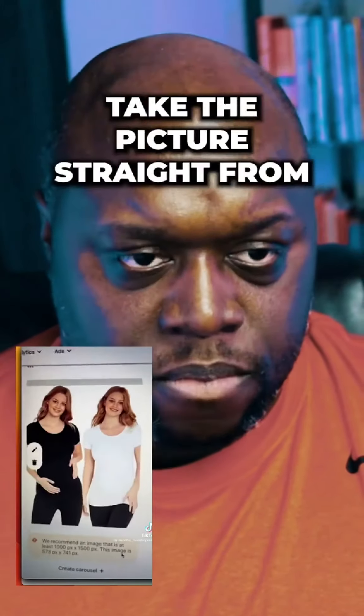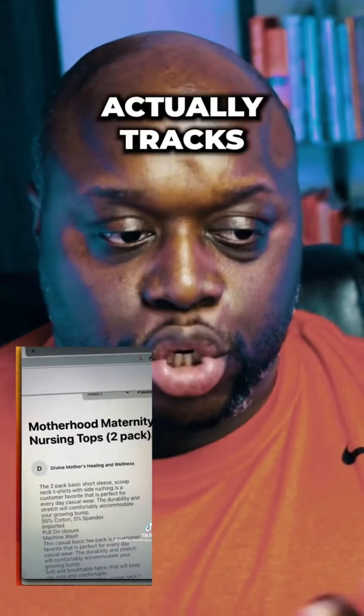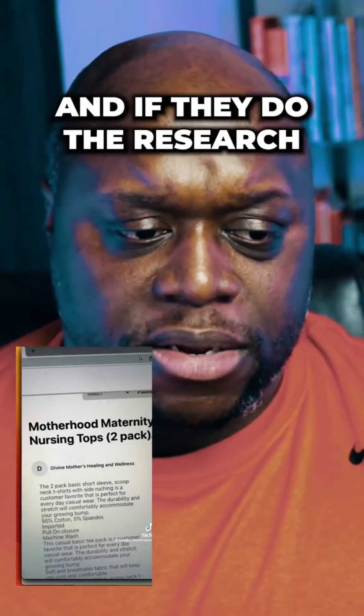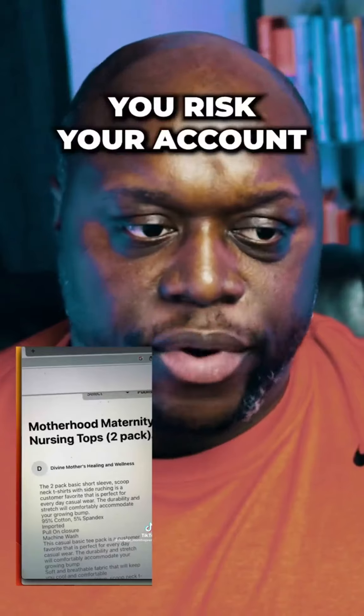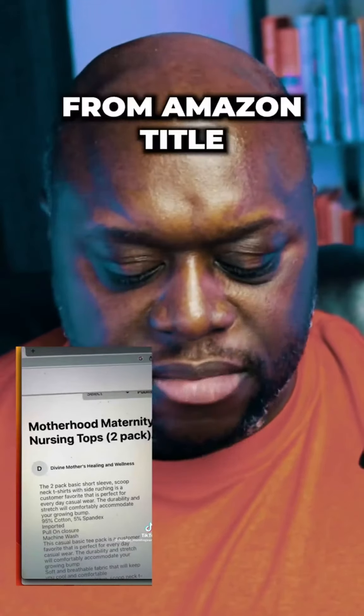And create a pin — take the picture straight from Amazon. Taking the picture straight from Amazon is a bad idea. Amazon actually tracks where the clicks are coming from, and if they see that you are just stealing the images right from Amazon, you risk your account getting shut down. So don't just steal the images from Amazon.